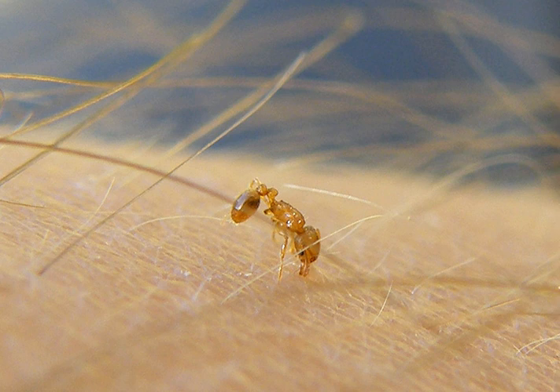Wasmannia oropunctata is blamed for reducing species diversity, reducing overall abundance of flying and tree-dwelling insects, and eliminating arachnid populations. It is also known for its painful stings. On the Galapagos, it eats the hatchlings of tortoises and attacks the eyes and cloaca of the adult tortoises. It is considered to be perhaps the greatest ant species threat in the Pacific region.